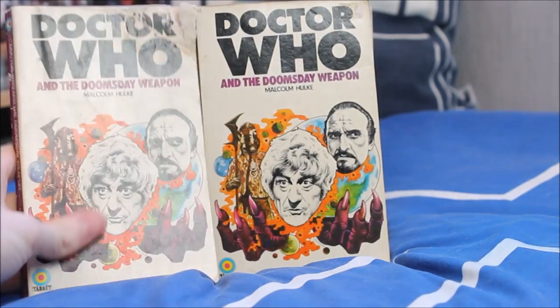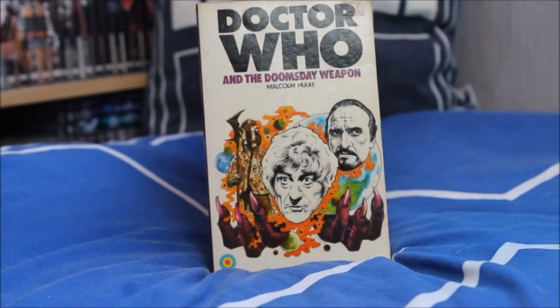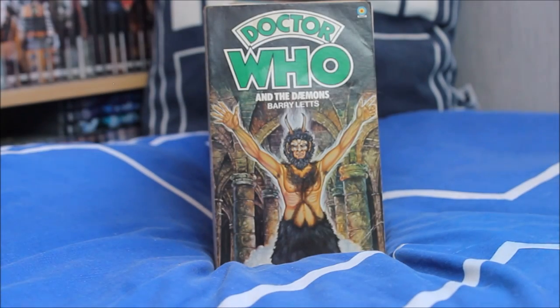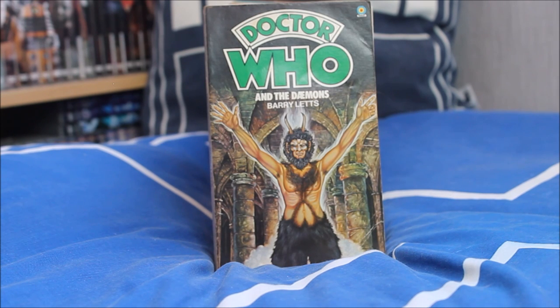I have two different copies of the Doomsday Weapon — my original version is a little battered on the corner, but thankfully a slightly different version in better condition to add to the collection. Next up one of my personal favourites from the Third Doctor era — Doctor Who and the Daemons by Barry Letts, featuring a lovely illustration of Azal with an almost cathedral-esque church in the background looking very powerful.